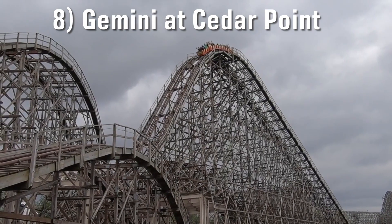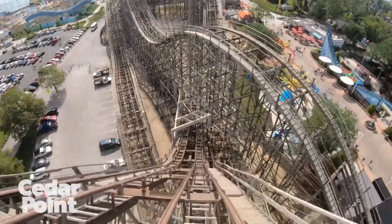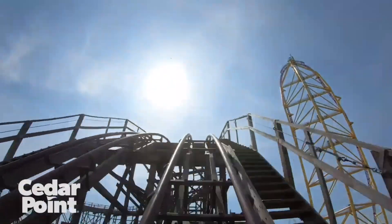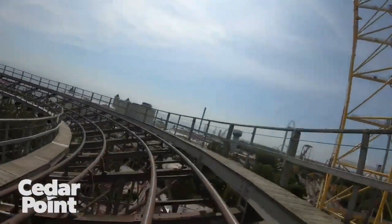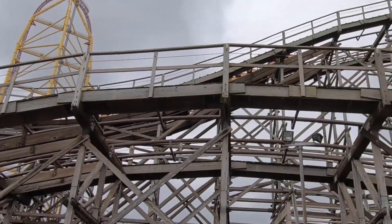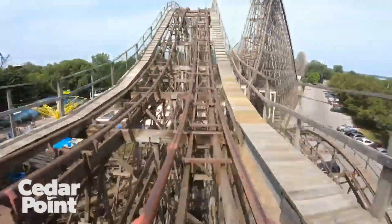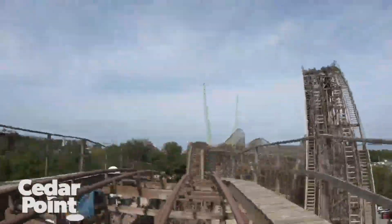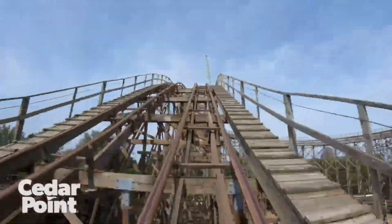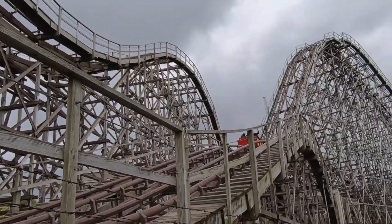Number 8: Gemini at Cedar Point. Speaking of classic coasters that everyone seems to love, Gemini is a ride that either gets overshadowed at this park or gets an overwhelming amount of love. When it really comes down to it, it doesn't get much more fun than Gemini. It's maintained fantastically, it's smooth, it gives good airtime, and it duels another train — this thing is just awesome. Its ride model is known as a special coaster system design, which I think means it doesn't fit the criteria of any other model from the manufacturer.